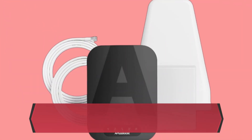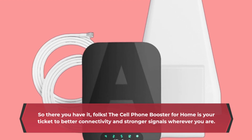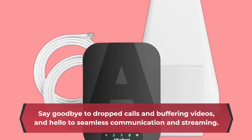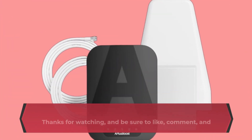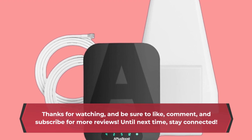So there you have it, folks. The cell phone booster for home is your ticket to better connectivity and stronger signals wherever you are. Say goodbye to dropped calls and buffering videos, and hello to seamless communication and streaming. Thanks for watching, and be sure to like, comment, and subscribe for more reviews. Until next time, stay connected.